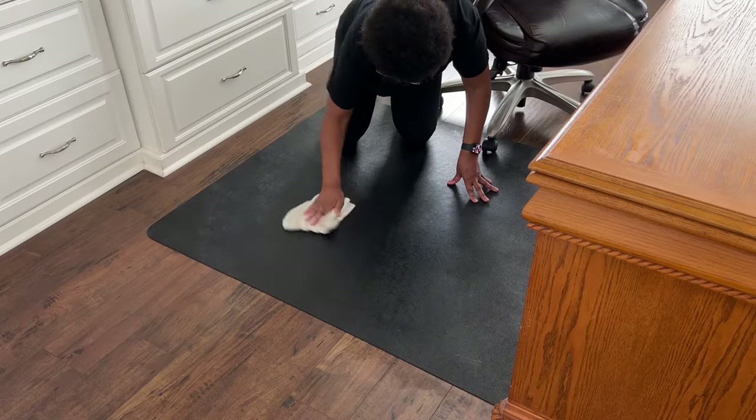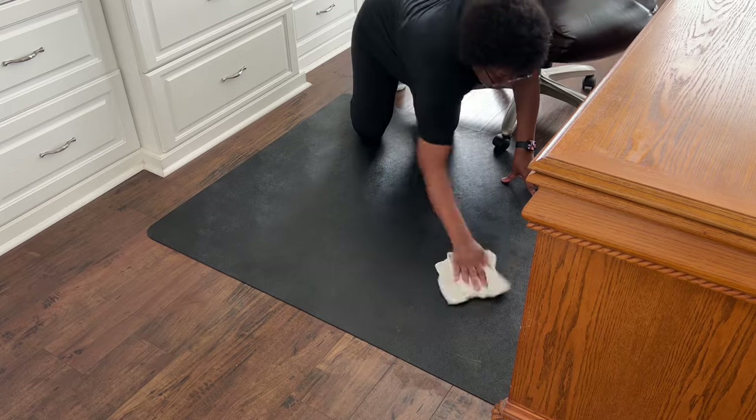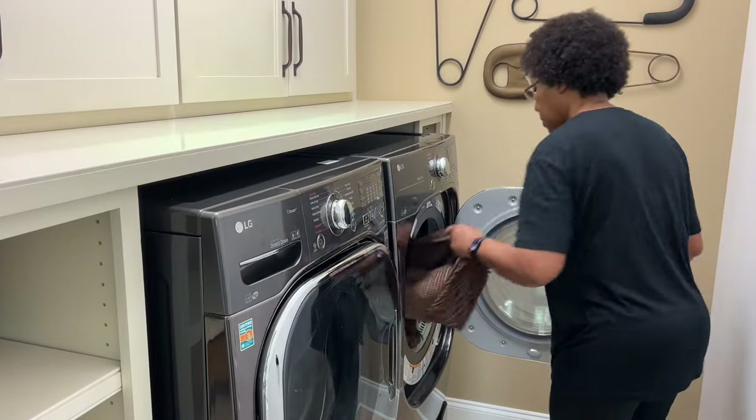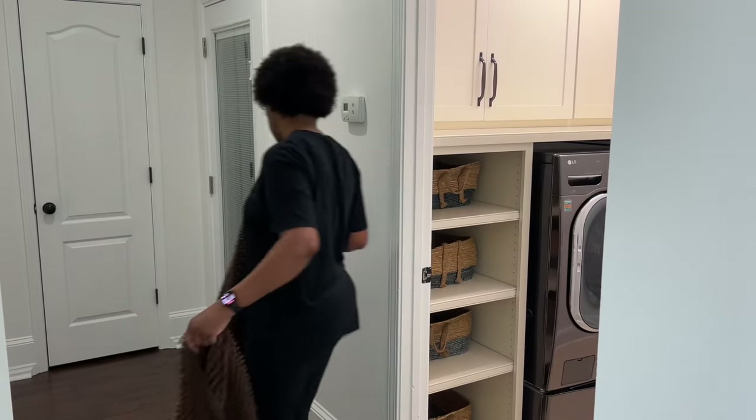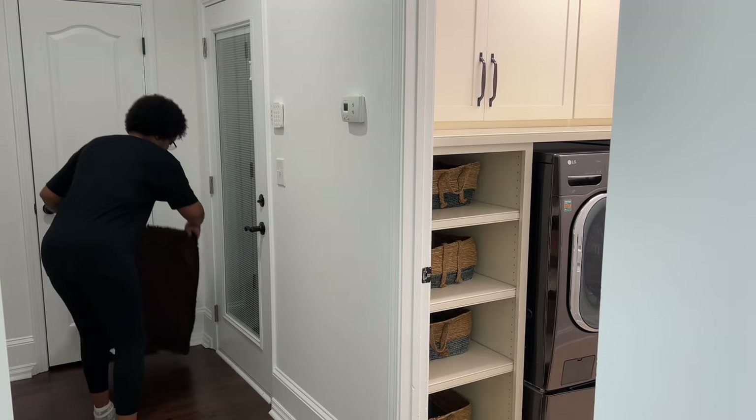I'm using the same microfiber cloth I used to clean the windows on this chair mat in order to remove some sticky residue I noticed earlier. From here we'll replace the rugs by the doors as well as the towels and throw in Max's crate.